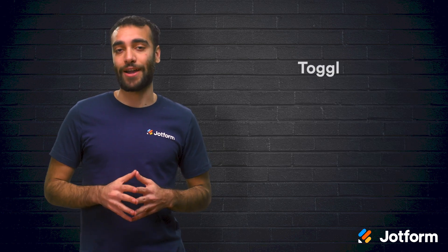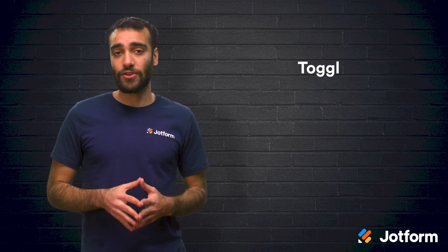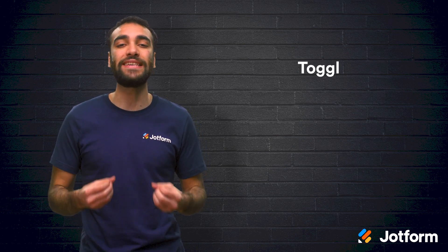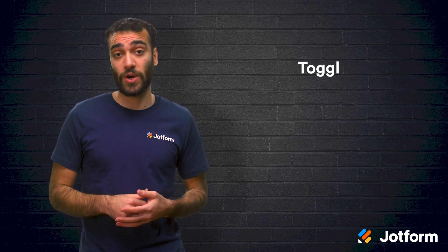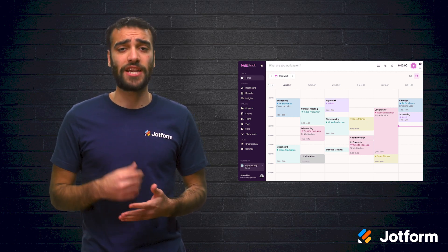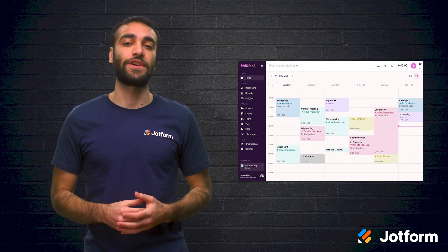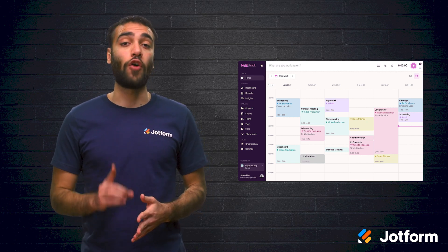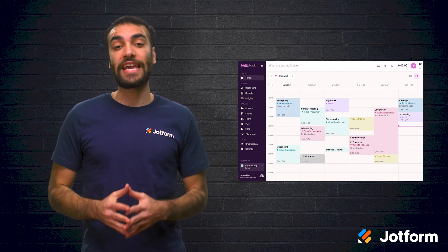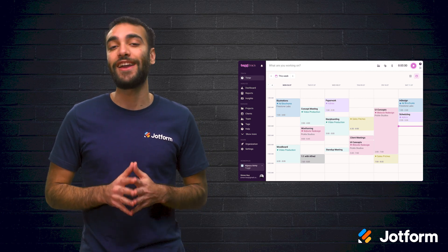Another management software is Toggl, which features clean and simple time tracking. Toggl's browser add-on is especially useful for your team members to easily track their hours as soon as they sign in for the workday. As well as timekeeping, Toggl offers project management and scheduling. Through Toggl, you can set goals for your team's productivity and schedule tasks all from one board. Both its drag-and-drop interface and the easy-to-add milestones will make meeting goals fun and rewarding.